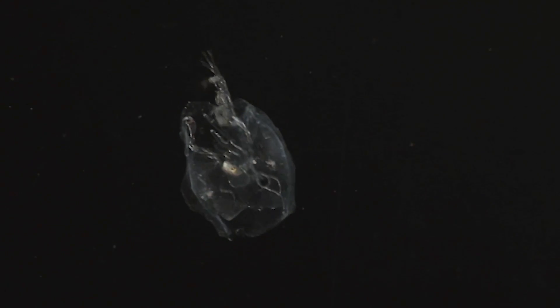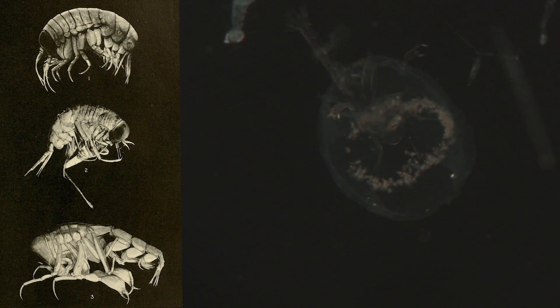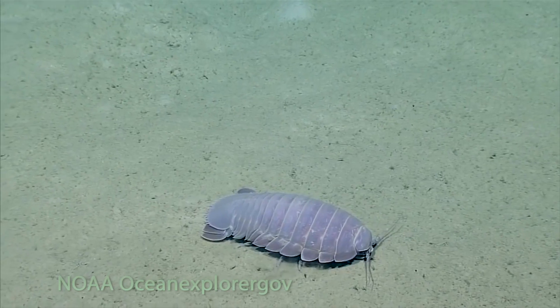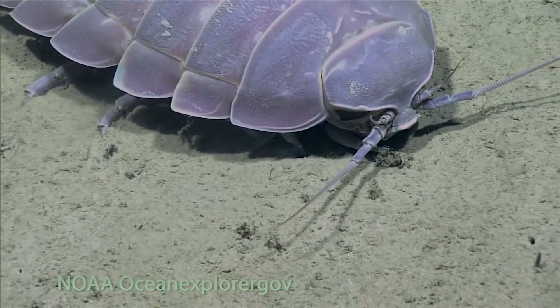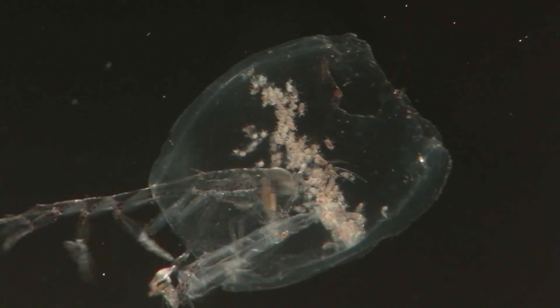It goes inside the animal and eats out the insides, so it just wants the barrel of this salp. It's thought this is a more efficient way to travel through the water — inside this tube it's not using as much energy. A lot of the relatives of this particular amphipod, which is a type of crustacean, are found on the seabed because it's less energetic to travel there. But if you want to find more food, you might travel up into the water column, and this creature has found a way to do that by stealing the segments of a salp.